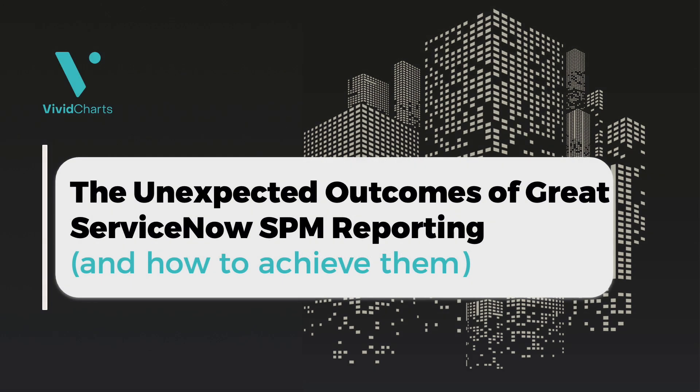Thank you again for joining. We're going to get started with the second installment of this SPM reporting webinar series, 'The Unexpected Outcomes of Great ServiceNow SPM Reporting and How to Achieve Them.' Yesterday was the first installment, highly focused around project status reporting and getting the incentives aligned for good data quality and adoption at the data entry level, great quality standardized project status report templates, and producing that at scale so different executive stakeholders and steering committees could consume the information correctly.